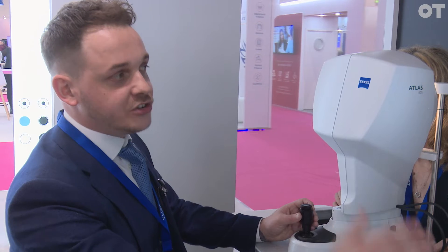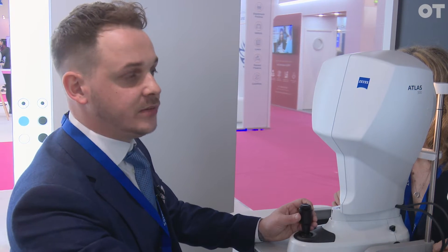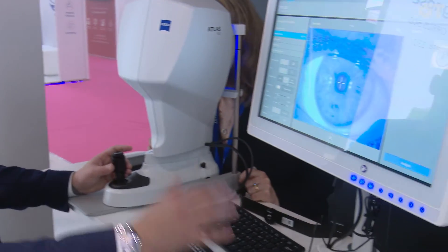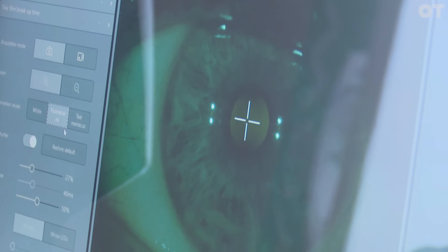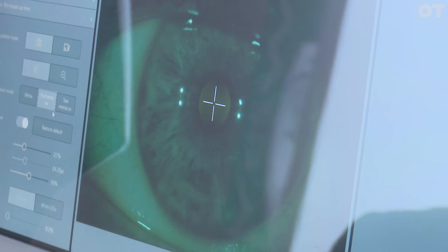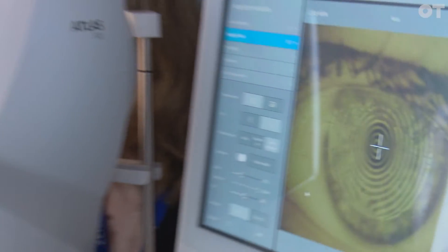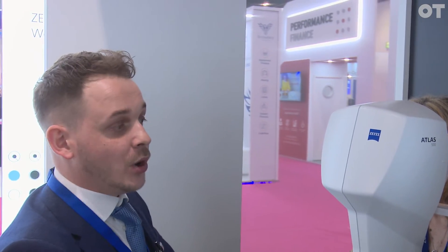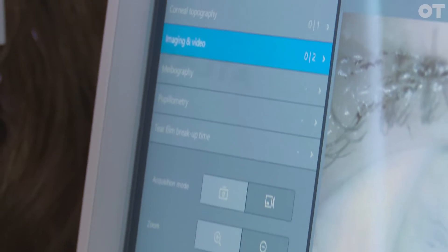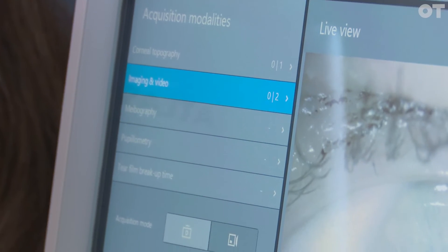We can then go on to our imaging and video feature. We can just image the Placido rings — it's very easy with a click of a button. We can even do fluorescence, so if there's a patient with corneal staining, abrasions, or even ulcers, we can track it. We can also look at the tear meniscus, and we can use our Placido rings or just use normal white LEDs to look at the conjunctival redness and limbal redness, so we can start to put together that dry eye report.